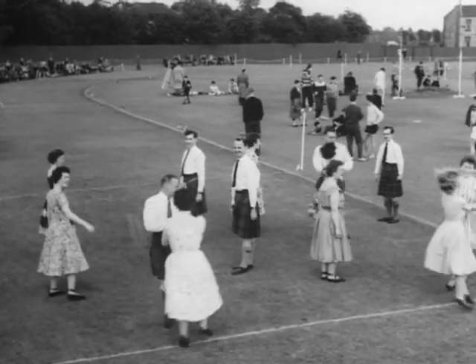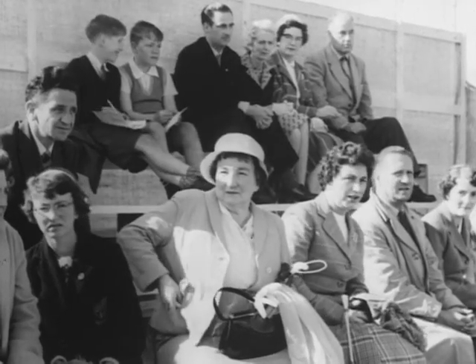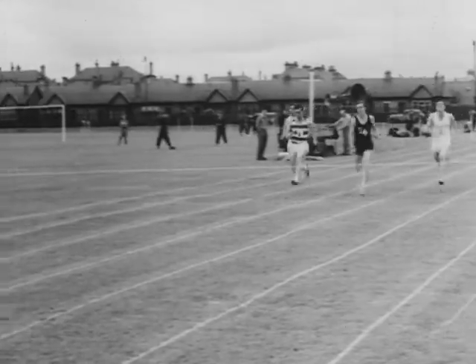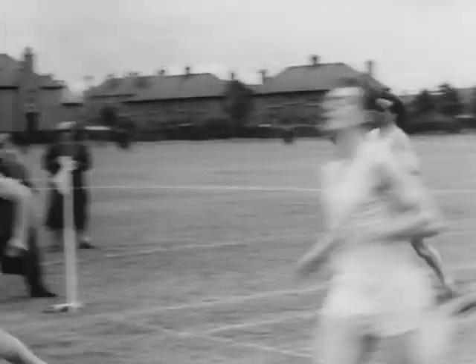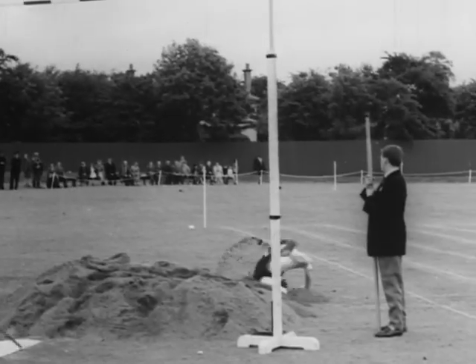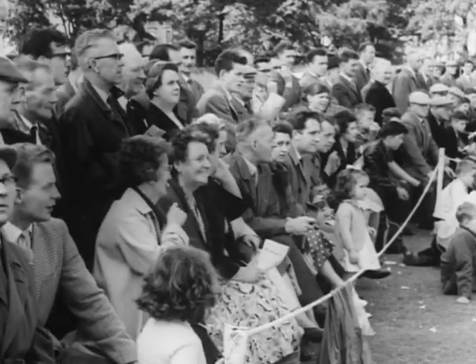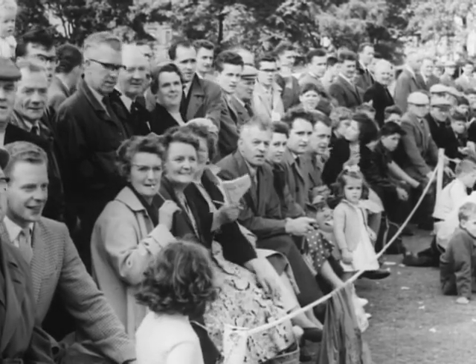As the music plays and the dancers dance, the sports events continue with determined rivalry. There were quite a few teams competing on the Babcock ground at Moorcroft Park. The weather was kind, so we had a good gate, plenty of spectators to encourage the competitors and cheer them home.